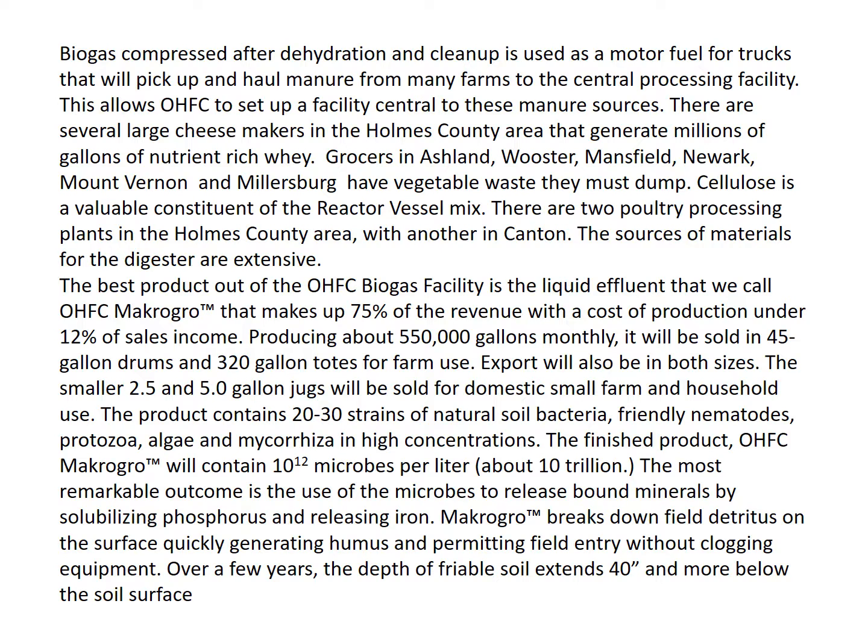The first product out of the OHFC biogas facility is the liquid effluent that we call OHFC Macro Grow, which makes up 75% of the revenue with a cost of production under 12% of sales income. Producing about 550,000 gallons monthly, it will be sold in 45-gallon drums and 320-gallon totes for farm use. Export will also be in both sizes. The smaller 2.5 and 5-gallon jugs will be sold for domestic, small farm, and household use.